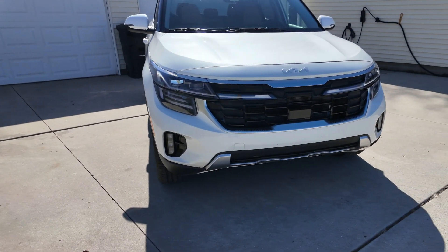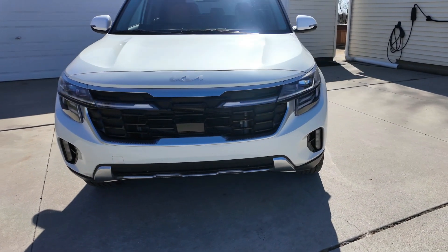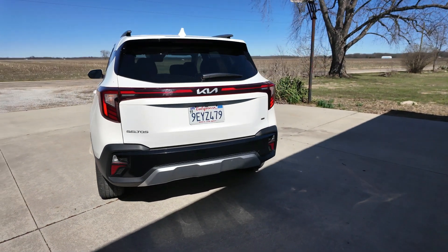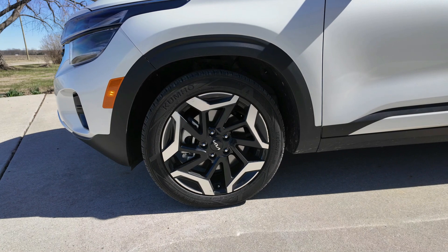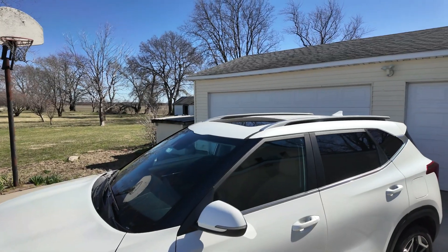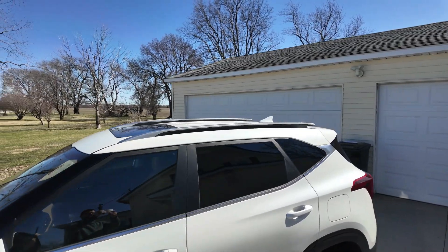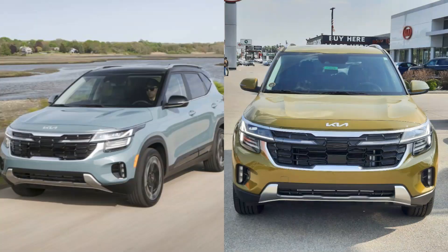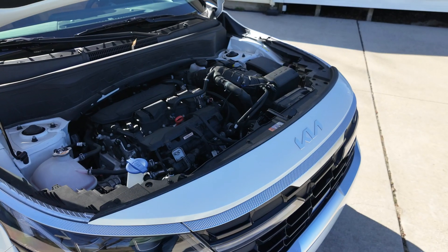In the front, you get a larger grille and LED headlights. In the rear are new taillights and a new lower bumper. There are new wheel designs, including this one right here. You can get the roof body-colored like this one, or you can get it black or white. They also have two new paint colors called Pluton Blue and Valleus Green.